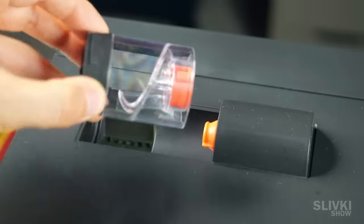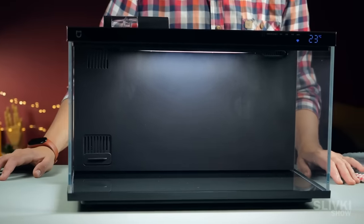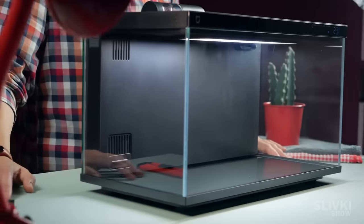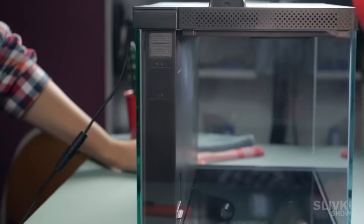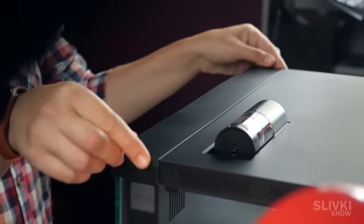We can see an automatic feeder with a customizable amount of food supply. But the most important feature of this aquarium is the location of the filtration unit, heater, and the water pump. Everything is located in the back of the aquarium and doesn't spoil its appearance.